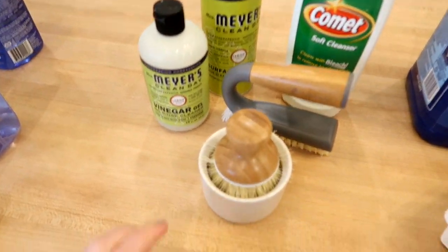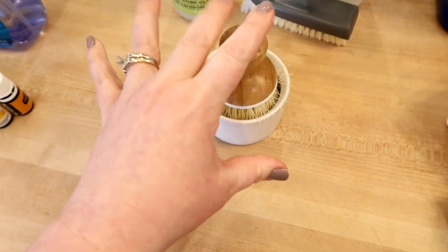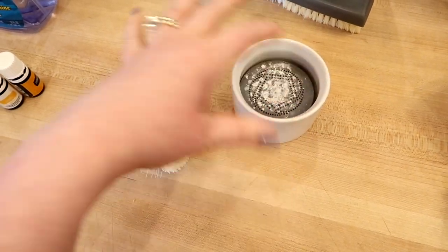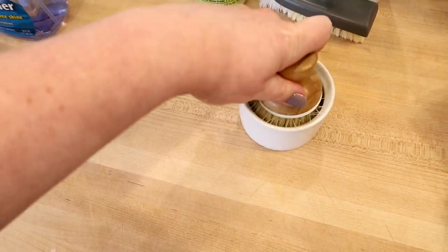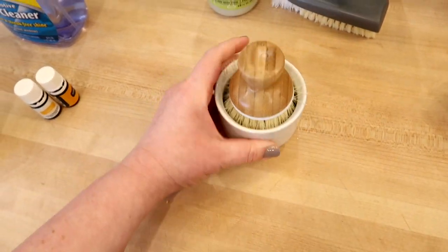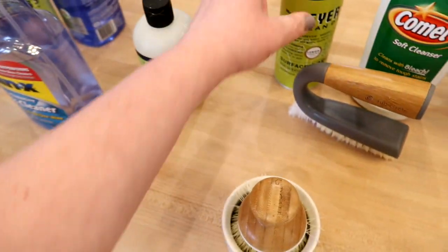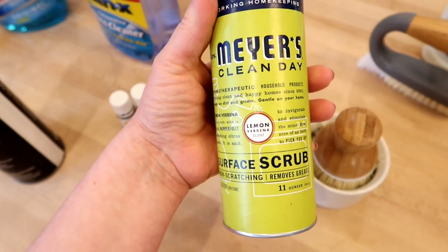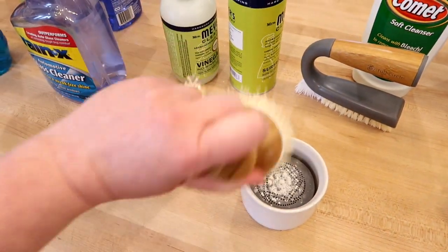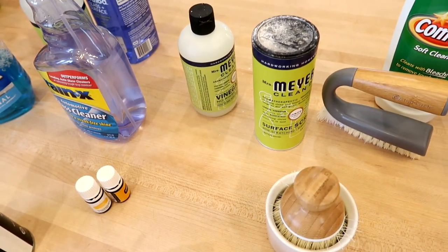For more scrubbing cleaners I have this Bubble Up dish scrubber from Grove. I actually use it to scrub out my sink — I either use this Mrs. Meyers vinegar gel cleanser, or if I want more abrasiveness I like this surface scrub. When the sink is wet I sprinkle this on and use the scrubber to clean the sink — it works really, really well. I've also used regular Comet on occasion. I'm not super obsessed with natural cleaners; I work in a hospital and fully realize the importance of antibacterials.